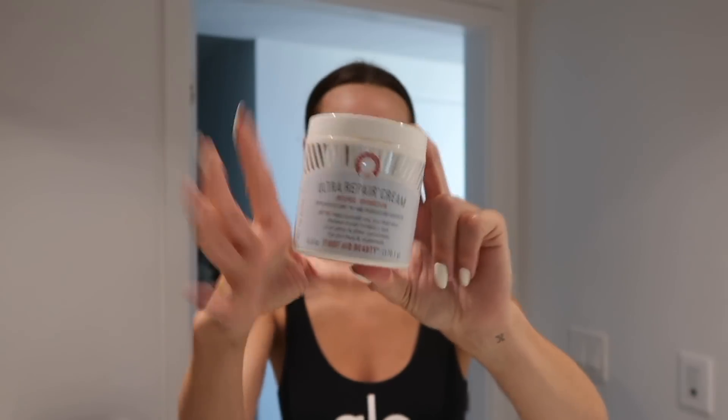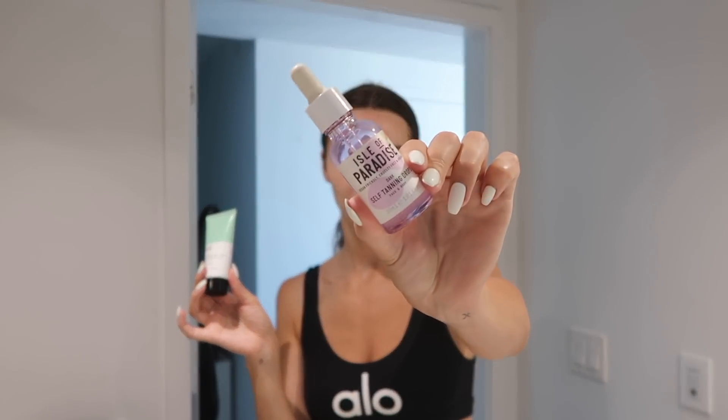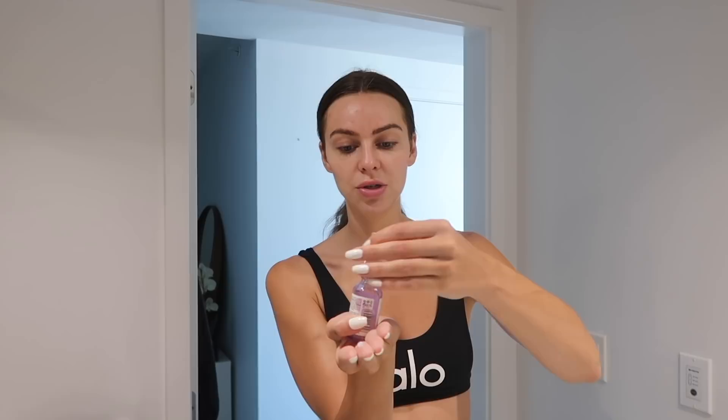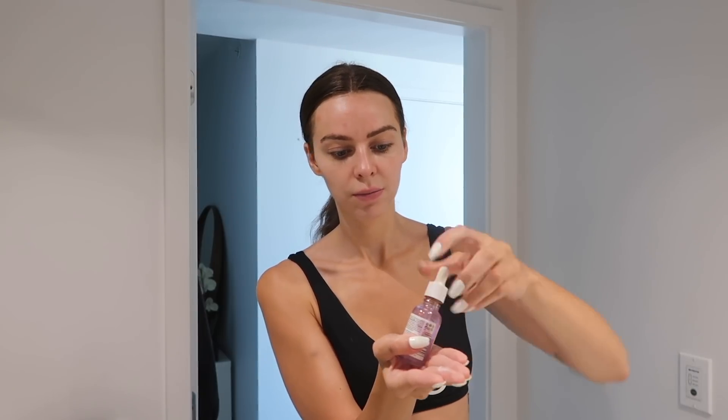I swap between a few different moisturizers. I'm going to put some of the Ultra Repair Cream on, and then go in with a second moisturizer as well — one that I mix with my self-tanner. It's a gel moisturizer, and I really like how gel moisturizers mix with the Isle of Paradise tanning drops. To most people I recommend the dark ones, which is the purple bottle. I'm not super tan, but I only need about three drops and it gives me the perfect color. Sometimes I'll do five, and if I'm just doing maintenance I'll do two.